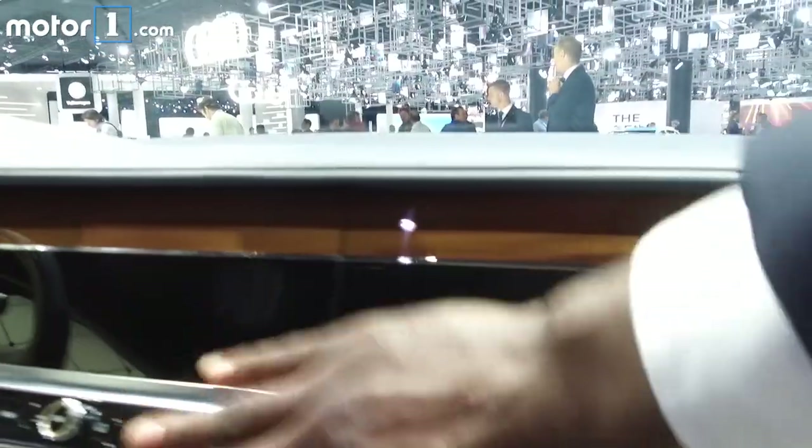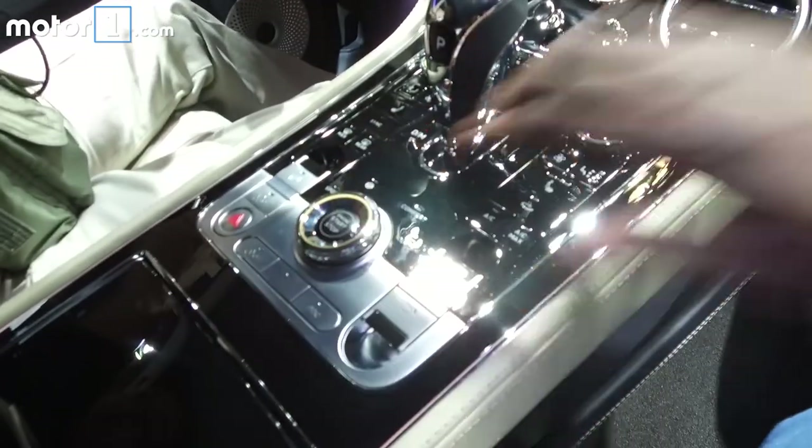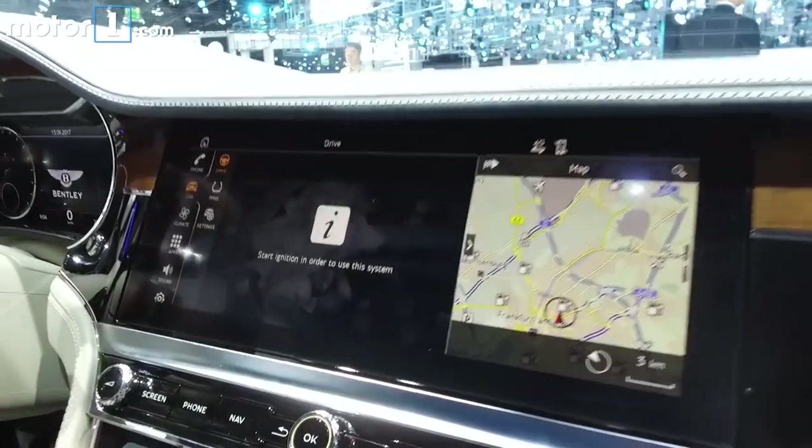Inside, it's pure luxury. There are enough quilted hides to make a vegan blush and high-end wood and metal finishes to spare.